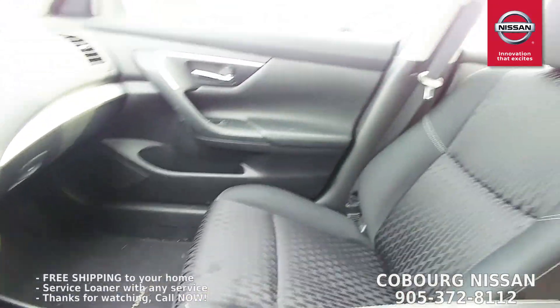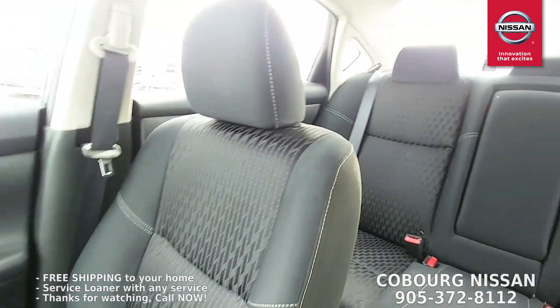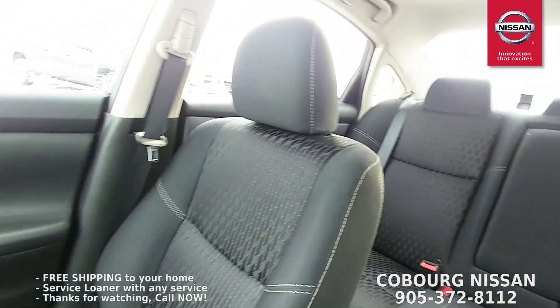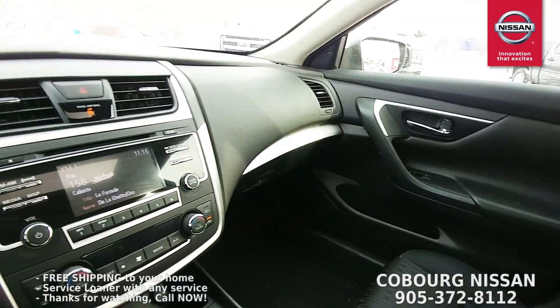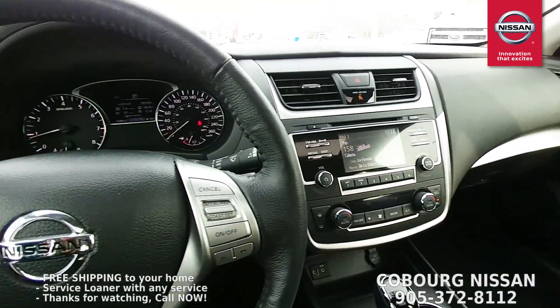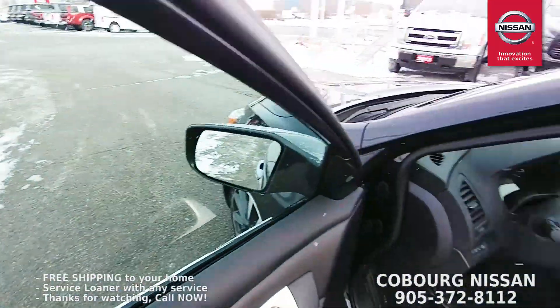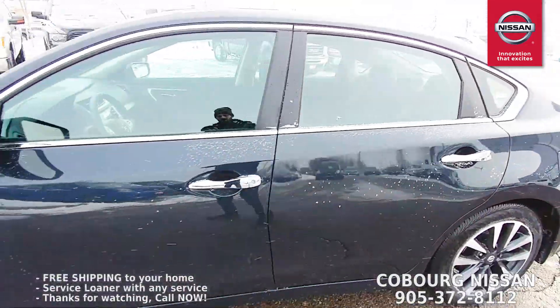A really, really nice, well-equipped Altima — great kilometers on it, only 32,588 kilometers. 2017 with a sunroof, heated seats, remote start, heated steering wheel — it's got everything. Great 17 inch alloy wheels. This is a great find.